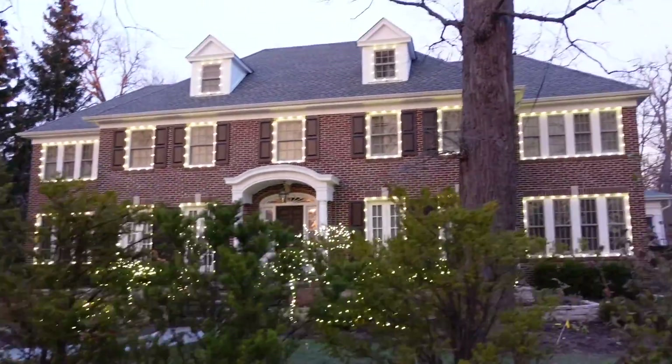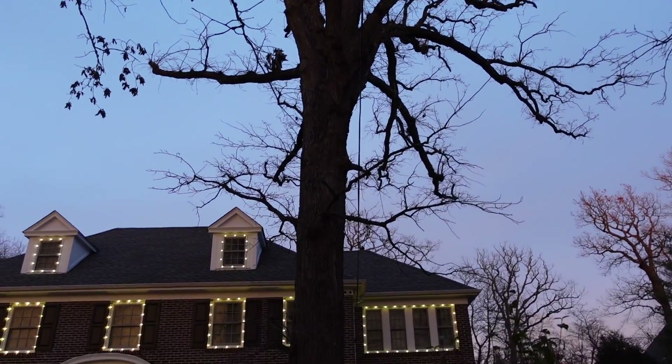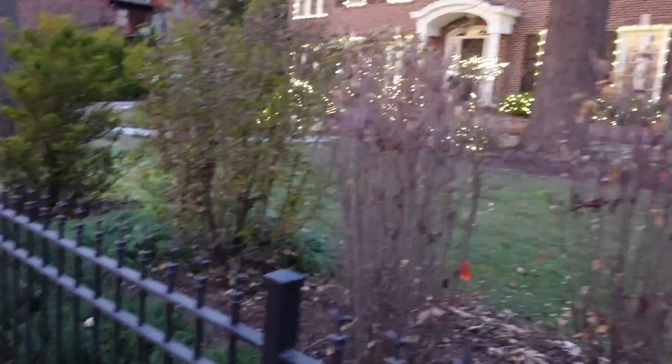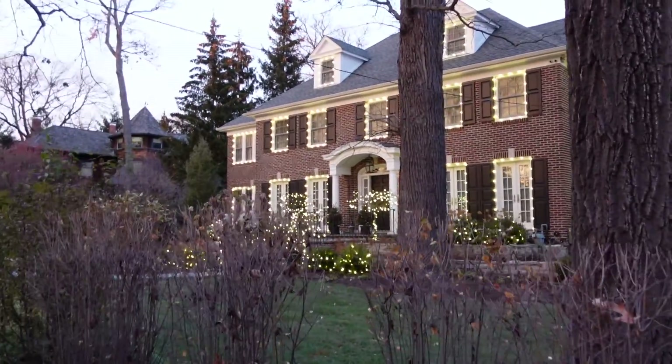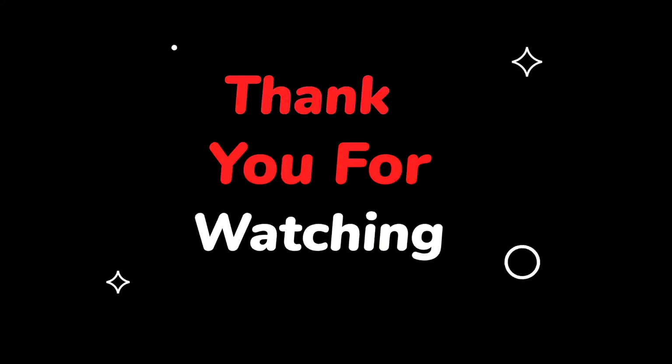Oh, look. There's a picture — just kidding. Oh, there is a picture. What is that? It's a chimney. Who do you see? Thank you.